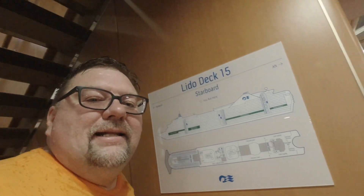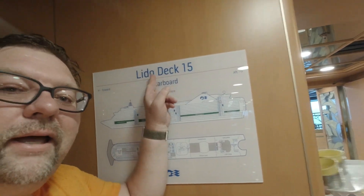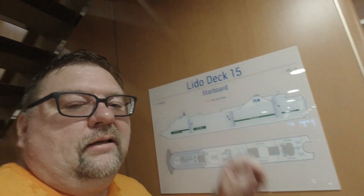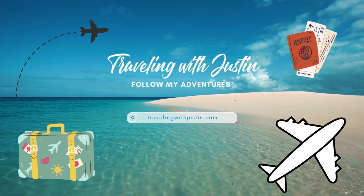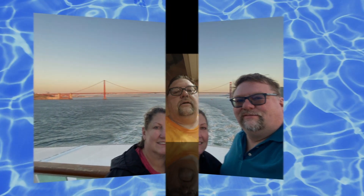Welcome back to Traveling with Justin. I am Justin and yes we are aboard the Ruby Princess still, and yes I am still in my Halloween shirt — it's filming day so I don't mind that. We're going to be talking about Deck 15 here on the Ruby Princess.